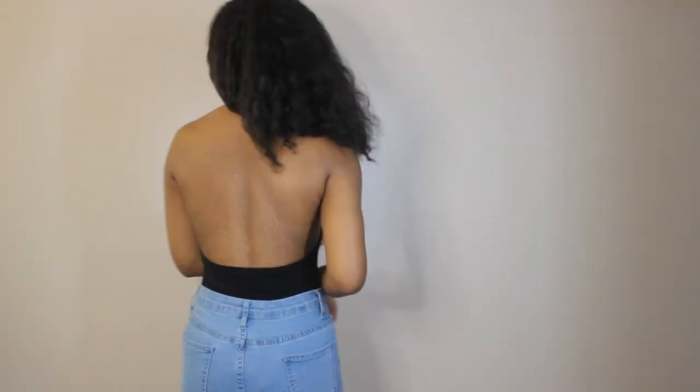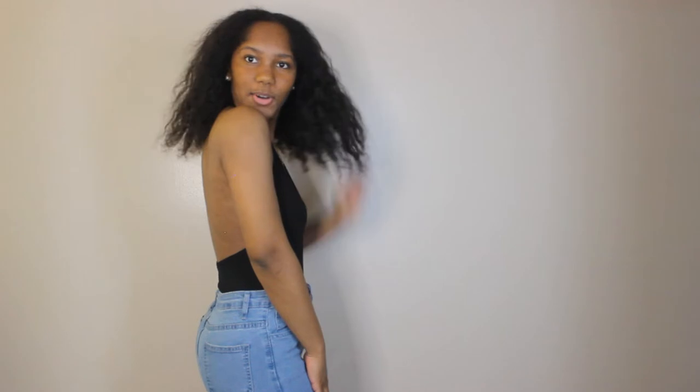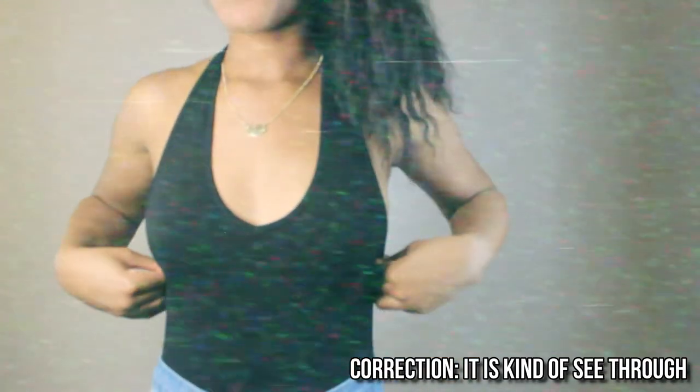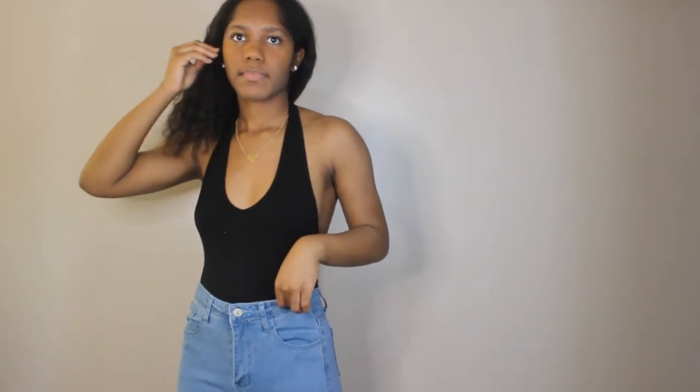This next shirt is a little scandalous. It has a deep V-neck, and the back is out. This shirt is so cute. I don't think it's see-through. I got this in a size small, so it's true to size and very cute. Knowing me, I would just wear it like this — with some jeans and probably some sandals. But you can also dress this shirt up.